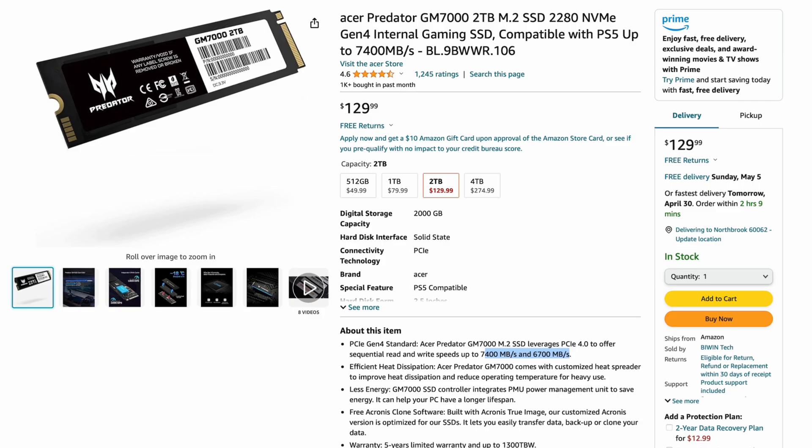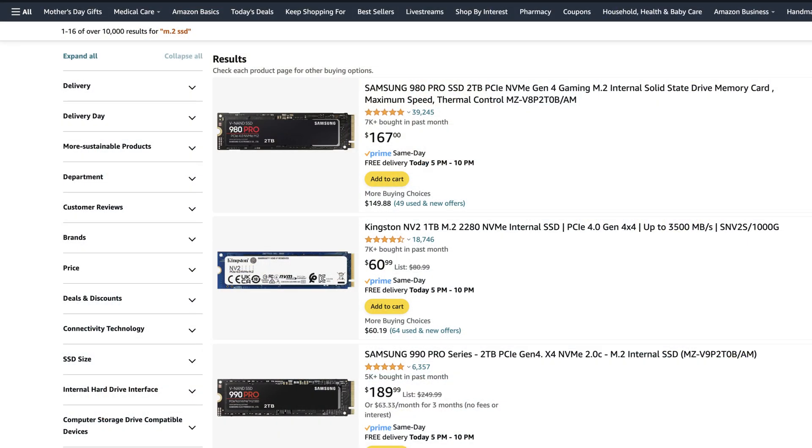The last drive in the top 15 sold on Amazon is the Acer Predator GM7000. Two terabytes is $129 — actually a pretty good cost. Up to 7,400 megabytes per second. So this makes sense: very fast drive, very inexpensive. I'm not that familiar with this drive, but I would never have guessed the Acer Predator GM7000 would be in the top 15. There are so many different drives out there, but here it is.